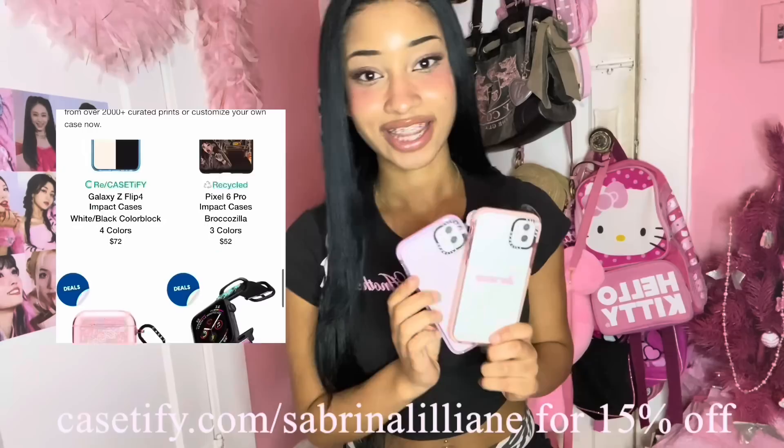Once again, thank you so much Casetify for sponsoring this video, and don't forget to use my code for money off — I'll put it on the screen. Get yourselves some super cute, super protective, and sustainable phone cases. Back to the video.